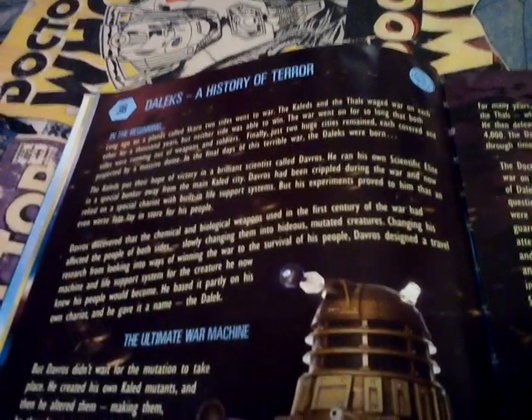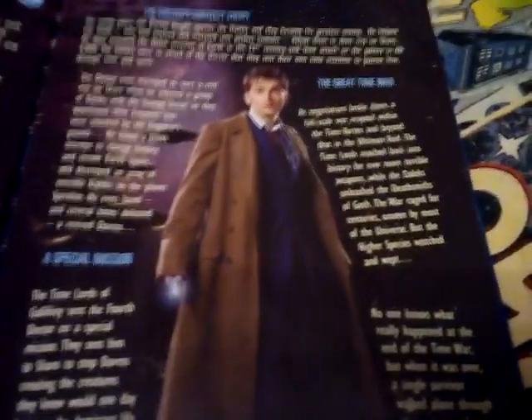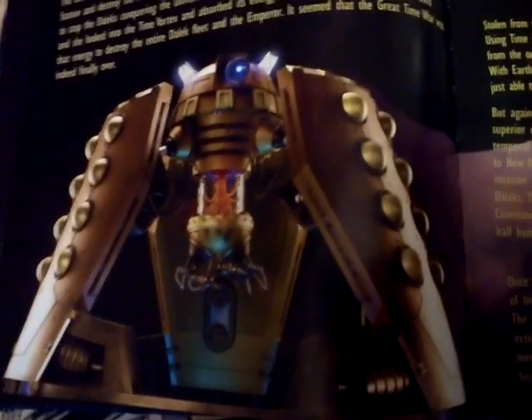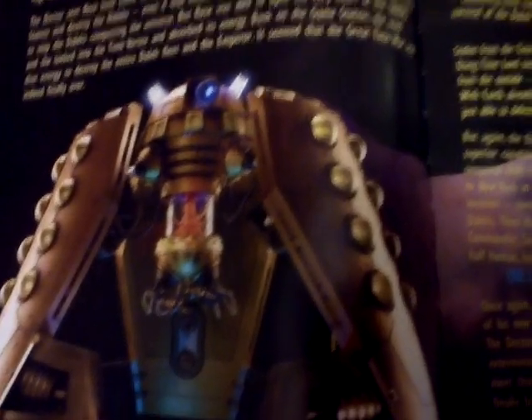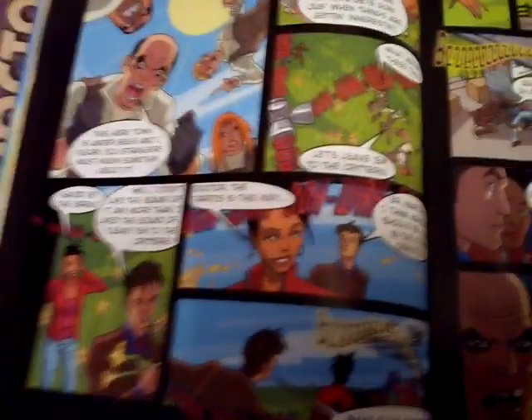There's 'Daleks: A History of Terror' - in the beginning, the Ultimate War Machine, the Doctor's greatest enemy, the Great Timer on a Special Mission. There's the Emperor Dalek from the Parting of the Ways, or Bad Wolf. And then the Cult of Skaro - there's the Dalek-Sec Hybrid. And yet another Doctor Who comic strip called Doctor Who Swarm Enemies.